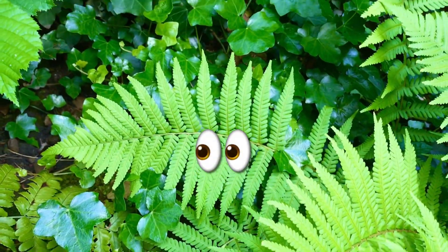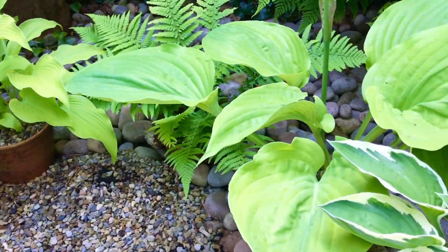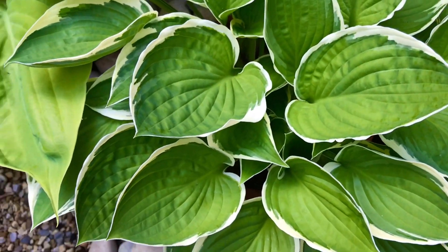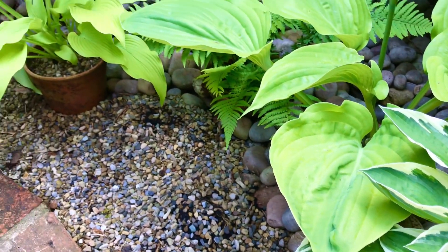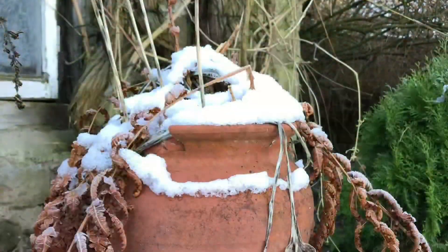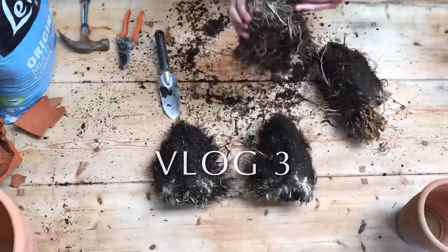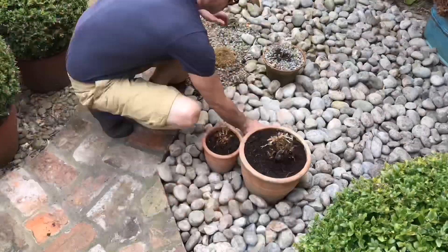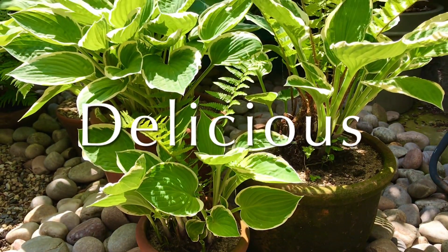I was getting a funny feeling I was being watched. So now on to the main attraction — the hostas. And they've done me proud this year, looking absolutely beautiful. I remember this hosta that had a fern in it that we split into four and repotted. Well today you get to see how it's looking. And here it is, looking absolutely delicious.